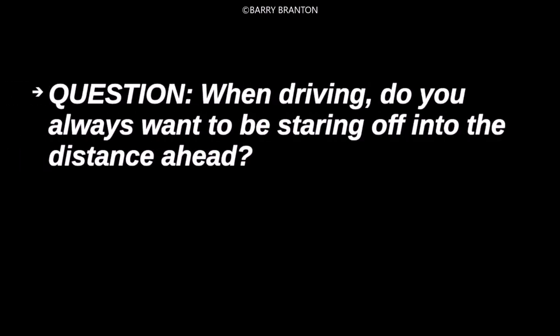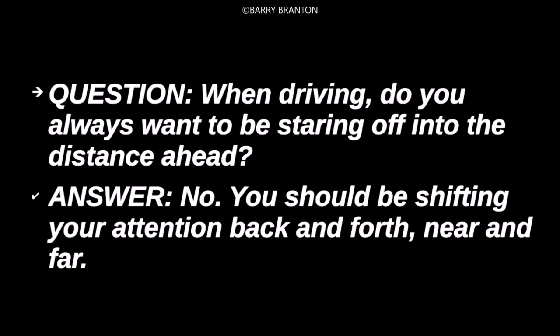When driving, do you always want to be steering off into the distance ahead? No, you should be shifting your attention back and forth, near and far.